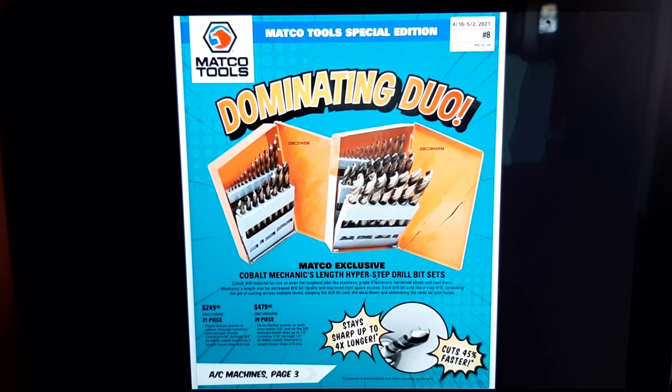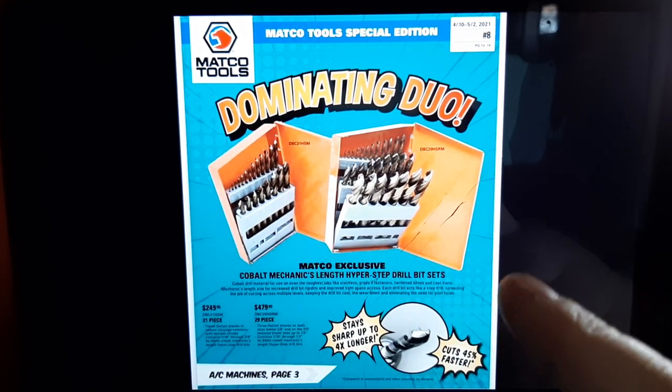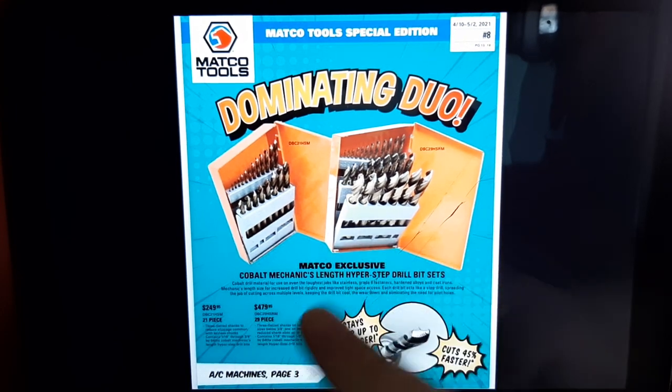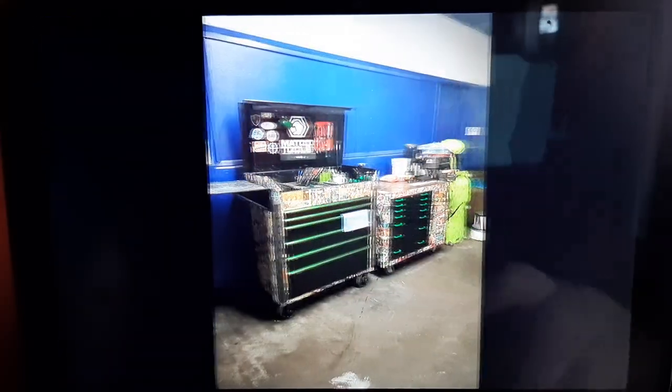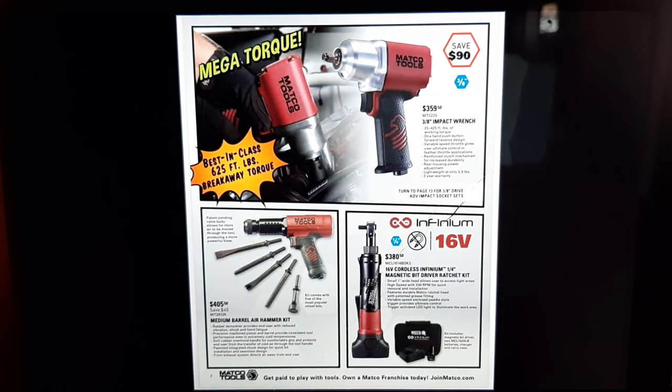Matco's not a sponsor of the channel and I don't BS anybody, but those drill bits do work. I also like Norsmans and my Mac bits — they all have different functions for me. I have a lot of drill bits; for me they're never-ending, I have an array of them. Props to Matco for this little comic-style flyer on the front cover.